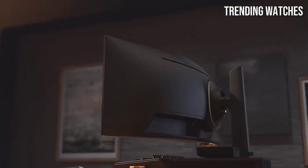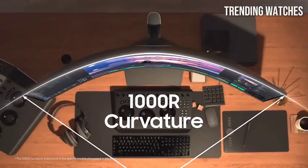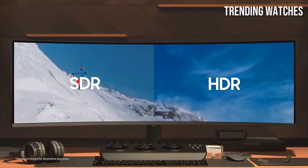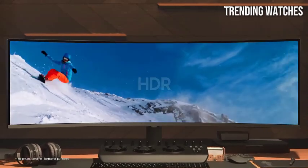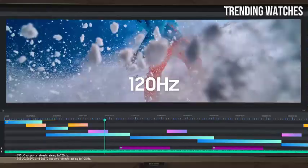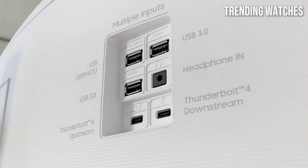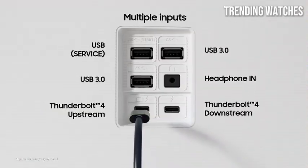Whether you're editing photos, creating videos, or simply enjoying high-definition content, the clarity is nothing short of breathtaking. The monitor's wide color gamut covers 99% of the sRGB color space and 98% of DCI-P3, ensuring that colors are vibrant, accurate, and true to life.